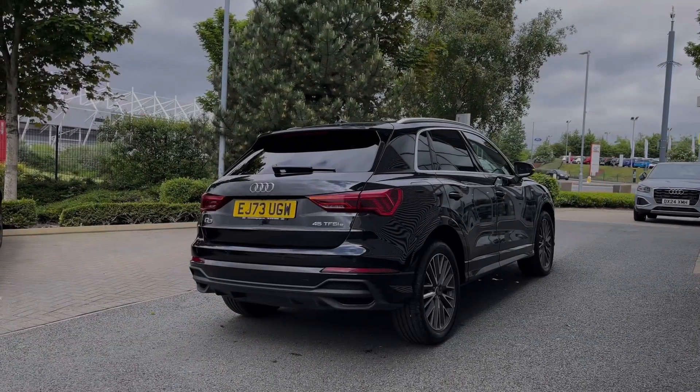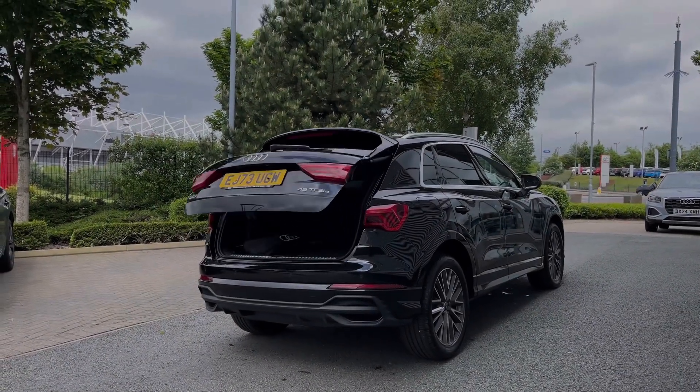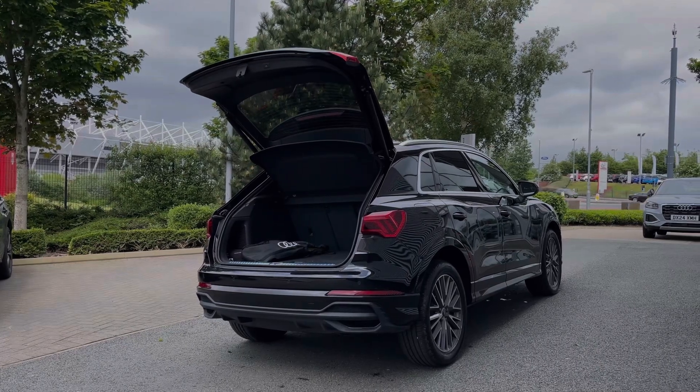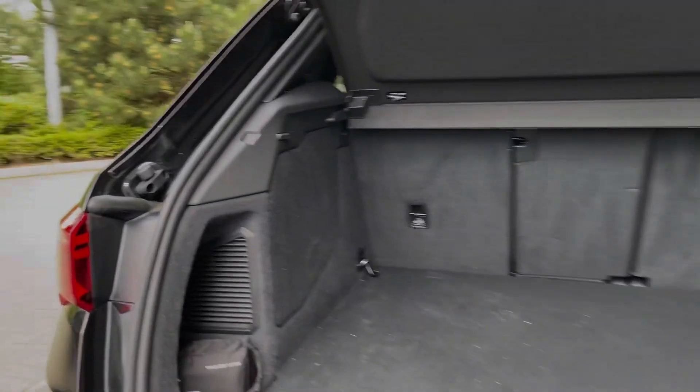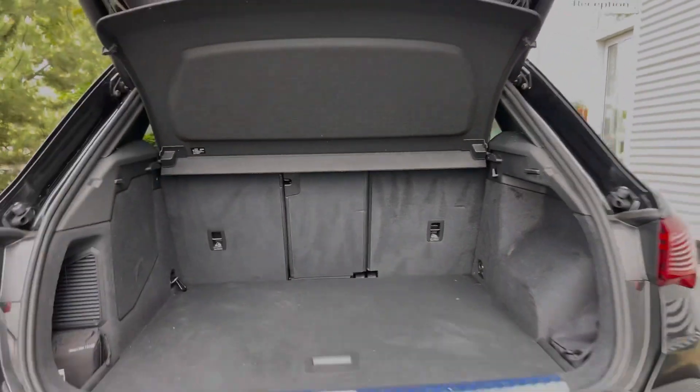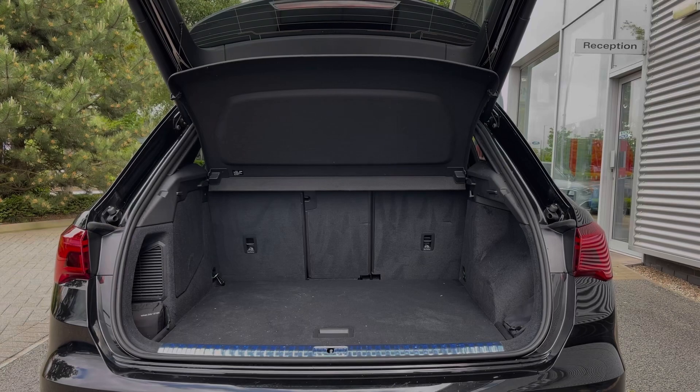This Q3 benefits from the rear powered tailgate, opening with a simple long press of the button on the key and opening automatically for you. Taking a look inside the car's boot space, we have an ample amount of room for a range of day-to-day tasks, with the rear seats able to be folded separately to expand the car's boot space for carrying any larger or longer items.